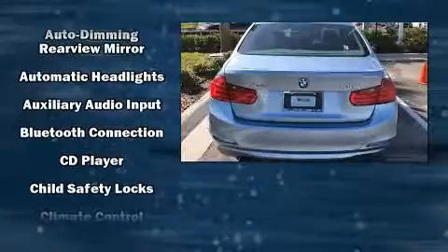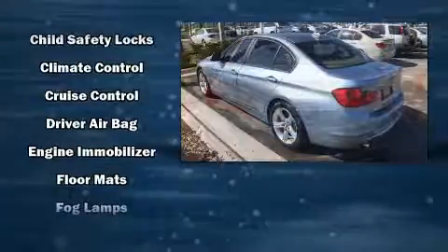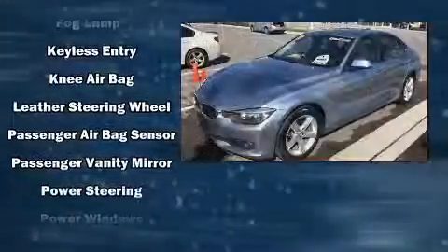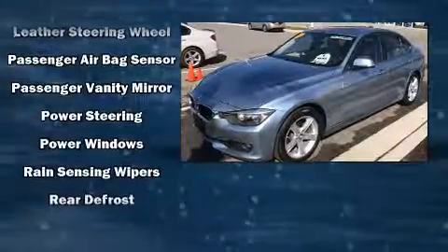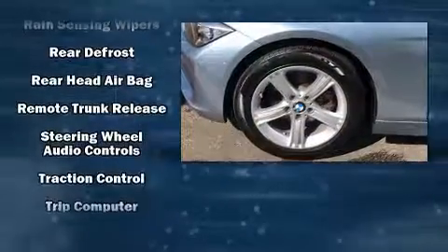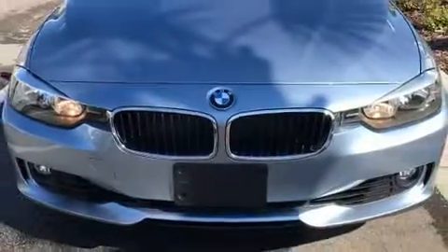Passenger security is always assured thanks to the various safety features such as head curtain airbags, front side impact airbags, traction control, brake assist, anti-whiplash front head restraints, ignition disabling, and four-wheel disc brakes with ABS. This car was designed with safety in mind, allowing you to drive with even greater assurance.